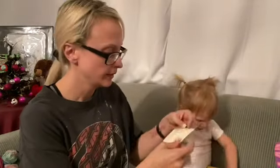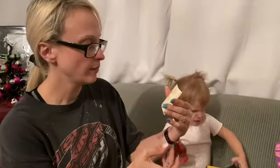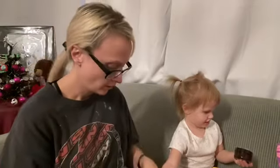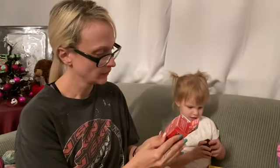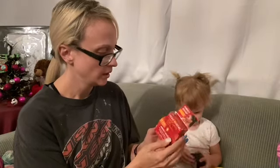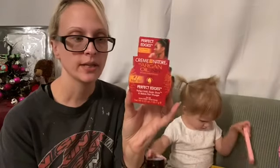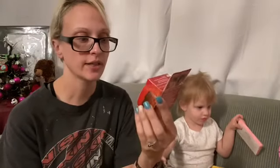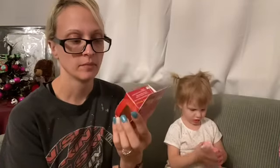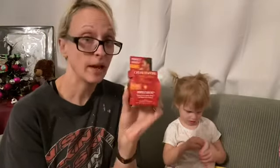We got a necklace from the Two Bandits — that's pretty. And this is a Cream of Nature with argan oil, which is like a hair oil. I'll probably save this and put it in a giveaway of mine just because I don't have the right hair type for this, but it's nice and I'll pass it along.